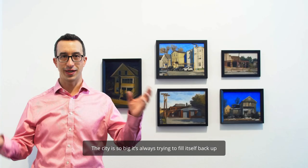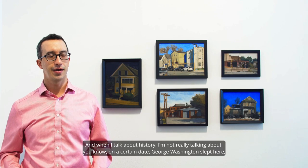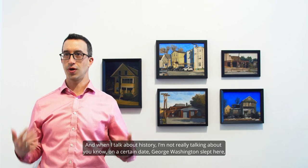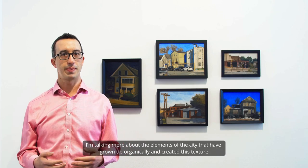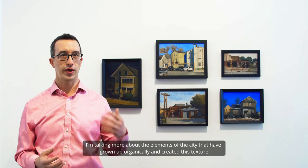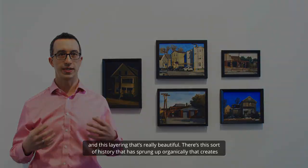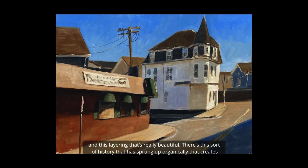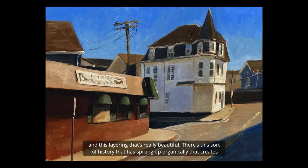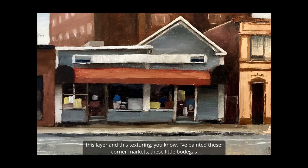The city is so big it's always just trying to fill itself back up. When I talk about history, I'm not really talking about 'on a certain date George Washington slept here' — I'm talking more about the elements of the city that have grown up organically and created this texture and layering that's really beautiful, a history that has sprung up organically.